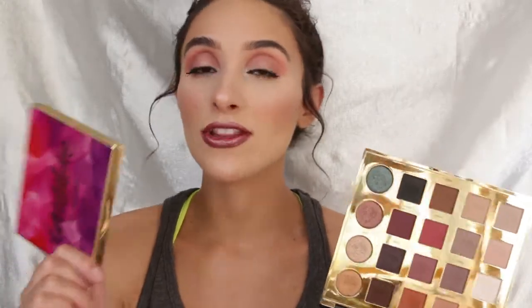Ever since I did my review on the Tarteist Pro Palette, I've been using it a lot more and actually like it more than when I first got it. If I was going to recommend one of these palettes I'd recommend the Tarteist Pro because I feel like the quality is better and it's easier to blend. A couple shades do get muddy but at the end of the day I always end up liking the look I create with it. I have a love-hate relationship with it, but I use it a ton. I really love the shimmer shades — they're gorgeous — and the neutral shades are great. It's just some of those purpley tones that get a little muddy.